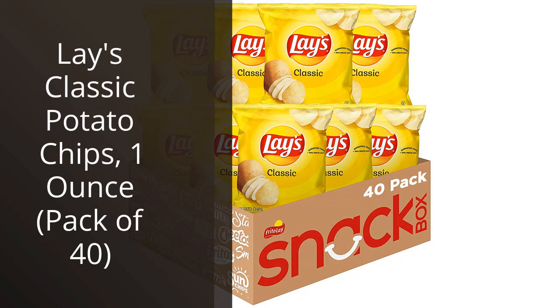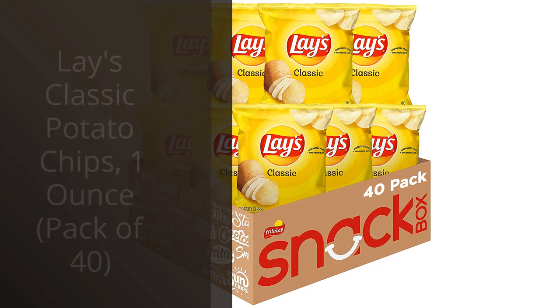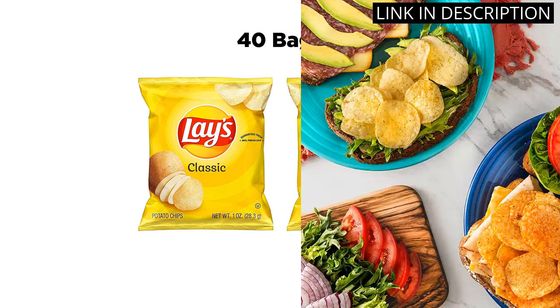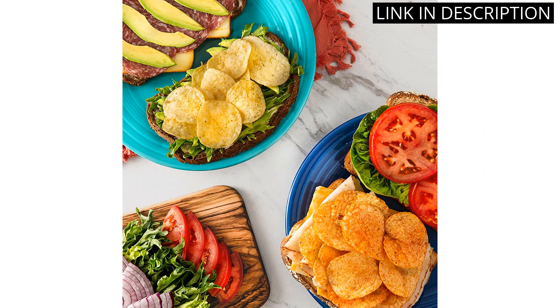I recently purchased the Lay's Classic Potato Chips Pack of 40, and I have to say, I am beyond satisfied with my purchase. These chips are the perfect snack to have on hand when you're in the mood for something salty and crunchy.